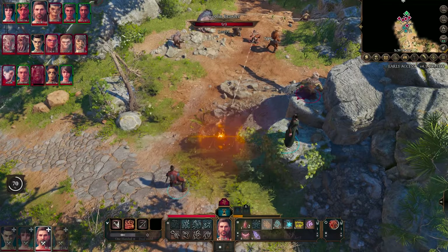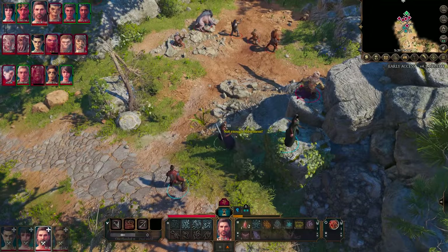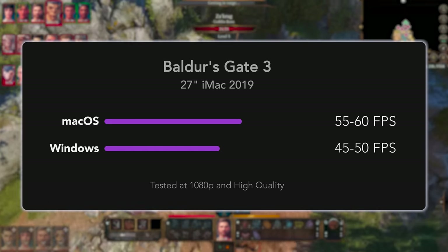Despite being in early access, it's optimized really well with Metal 2.3 support. The macOS performance is actually better than the Windows 10 version under Bootcamp, which is very uncommon.